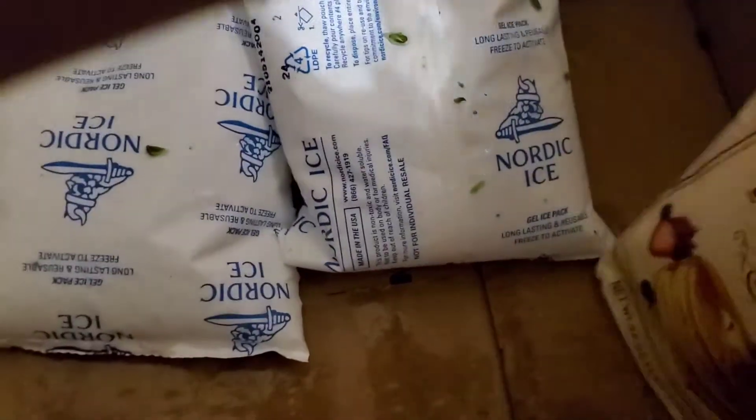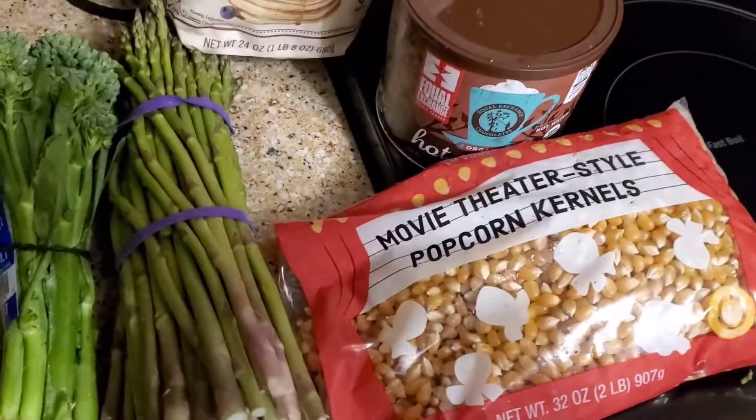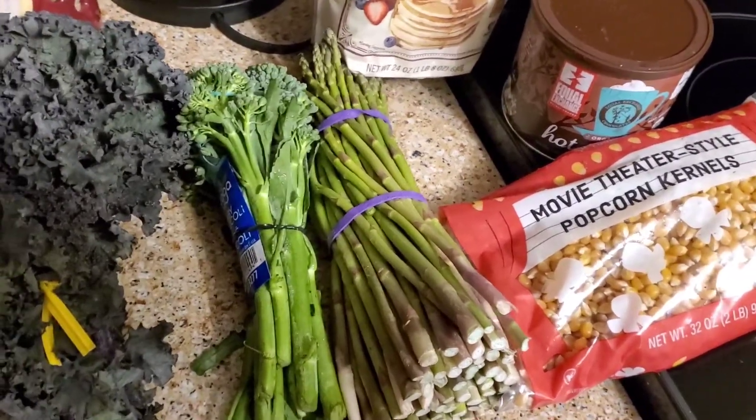The last thing I ordered was the Bob's Red Mill gluten-free pancake mix. So that's it, and I think I paid about 22 to 24 dollars for everything here.